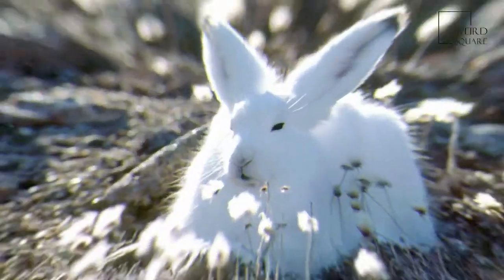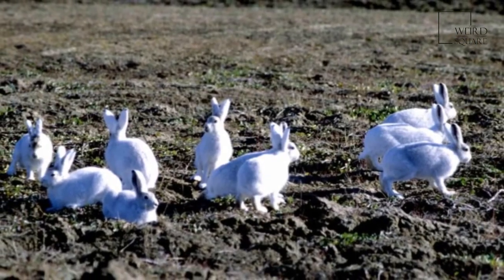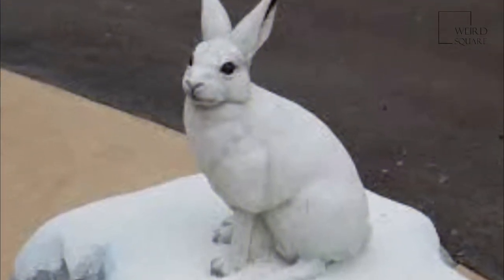The arctic hare is well adapted to the conditions found in the tundras, plateaus and treeless coasts of this region, including cold weather and frozen precipitation. The arctic hare may be found at elevations between zero, sea level, and 900 metres.